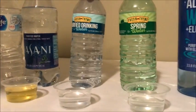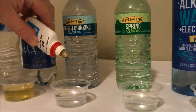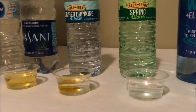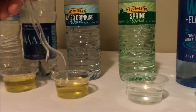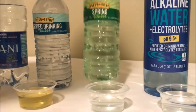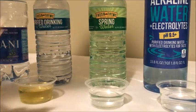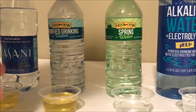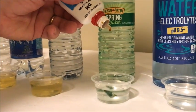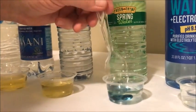Next we have Fresh Thyme purified drinking water. Got some acidity there. Next we have Fresh Thyme spring water. I got these two because I wanted to compare spring water to just a purified drinking water of the same brand. And that looks good — very alkaline.